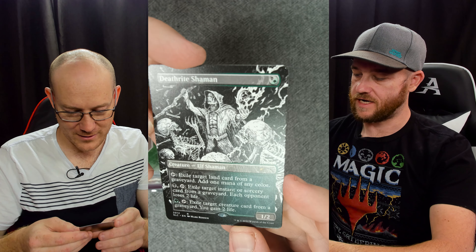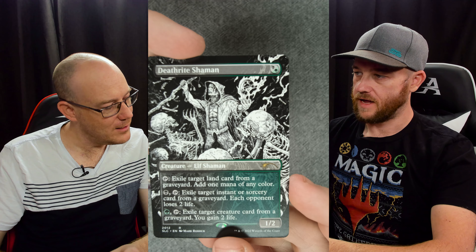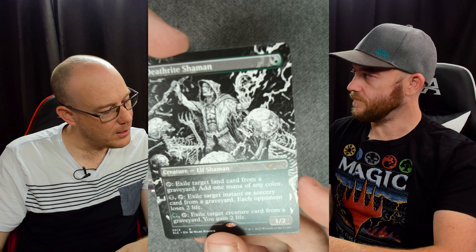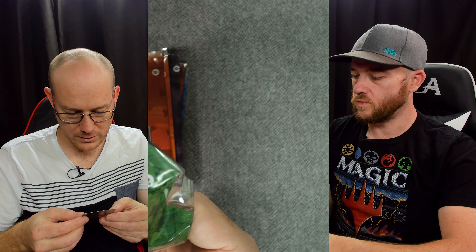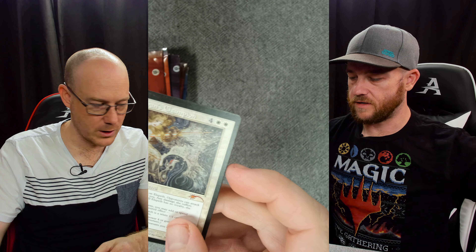Deathrite Shaman - that was Innistrad. Like the Innistrad lands, the double feature style. Very cool. Very useful card, good card though.